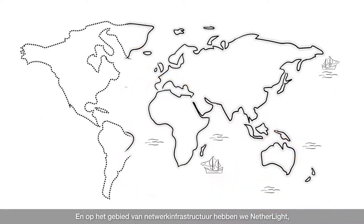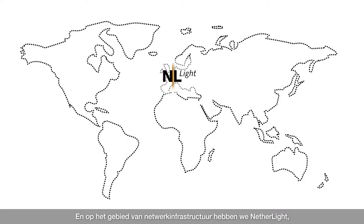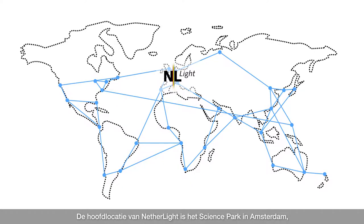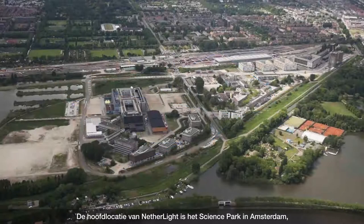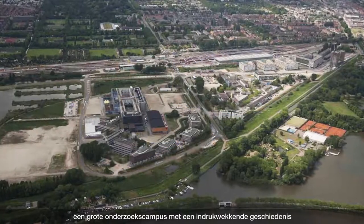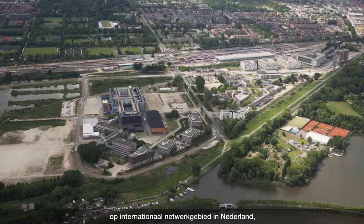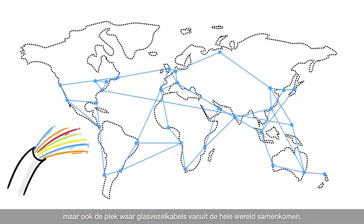In the field of network infrastructure we have Netherlight, a critical hub for international network traffic between education and research networks. Netherlight's main location is the Amsterdam Science Park, a large research campus with an impressive history in international networking in the Netherlands, but also the place where optical fibre cables from all parts of the world connect.